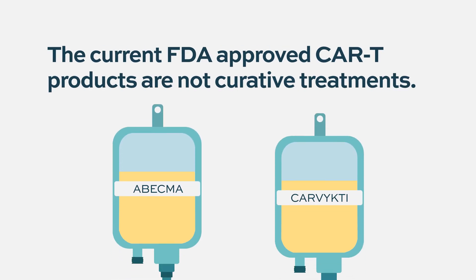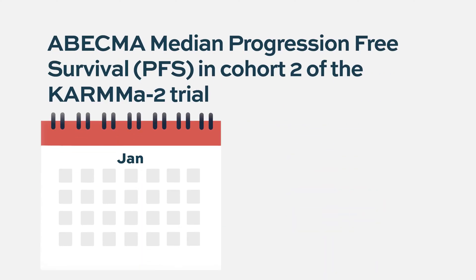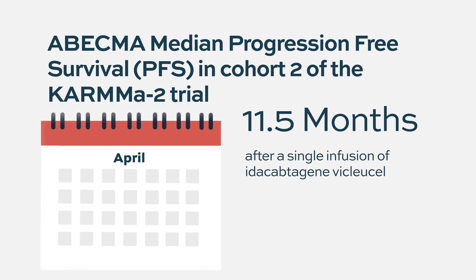CAR T therapy certainly is the new kid on the block for treatment options for multiple myeloma — a very exciting treatment option. Many people are hoping this will be a cure for patients with multiple myeloma. We have seen with the current two FDA-approved CAR T therapies that they're not necessarily the end-all solution at this time. With Ide-cel, the average progression-free period is somewhere between eight months to a year, depending on the dose the patient receives and other factors.